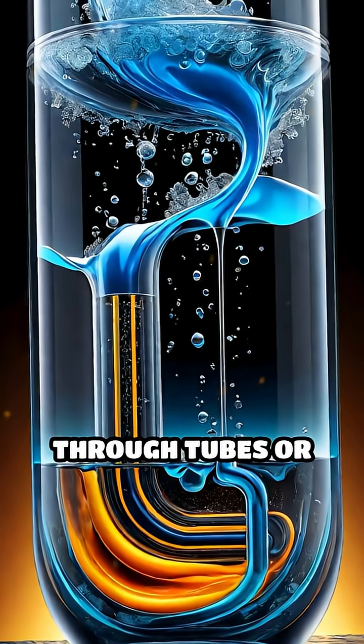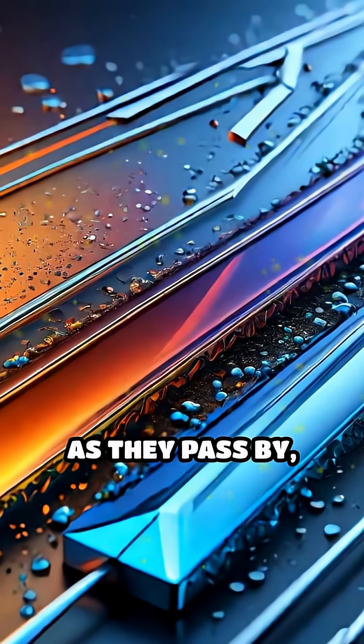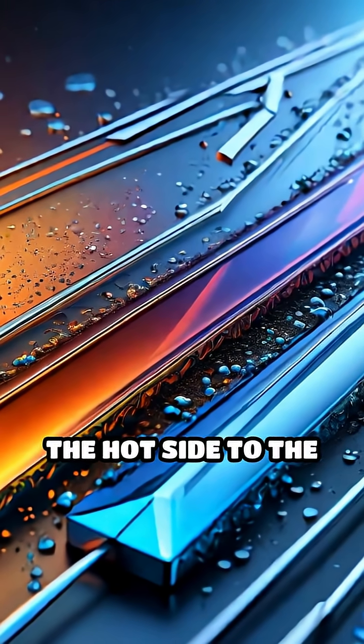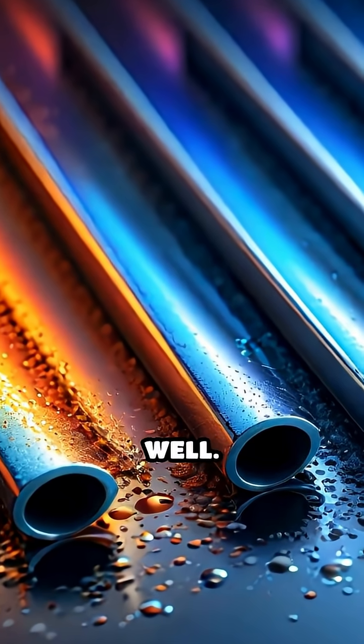The hot fluid flows through tubes or plates while the cold fluid moves around them. As they pass by, heat moves from the hot side to the cold side through a solid barrier, usually metal, because metal conducts heat well.